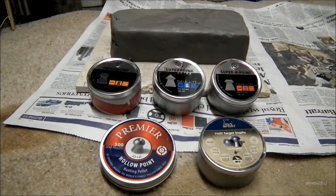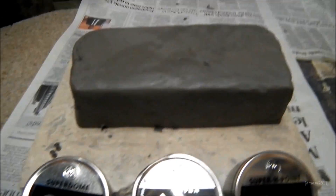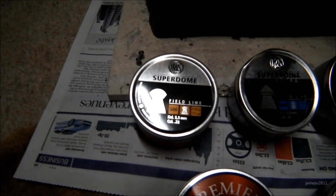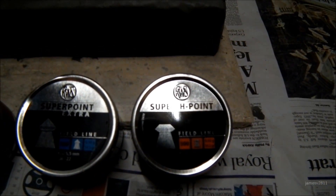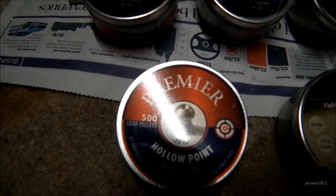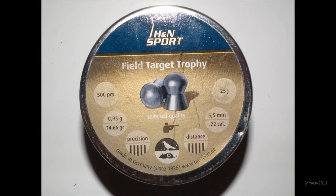Today I'm going to be doing a pellet penetration test using a block of modelling clay. I'll be testing the RWS Super Domes, RWS Super Points, RWS Super H Points which are hollow points, the Crosman Premier hollow points, and the H&N Field Target Trophy pellets.